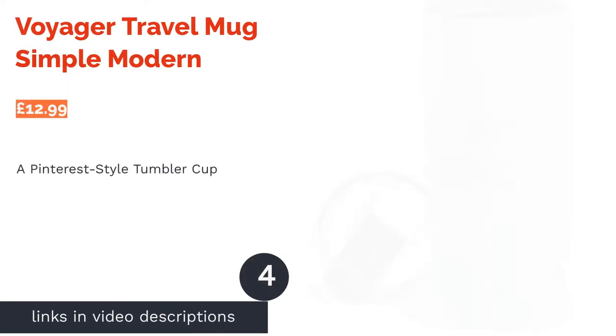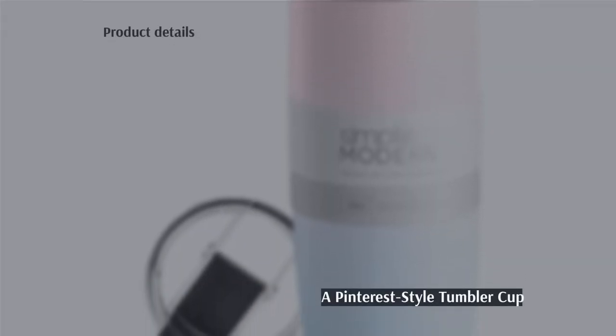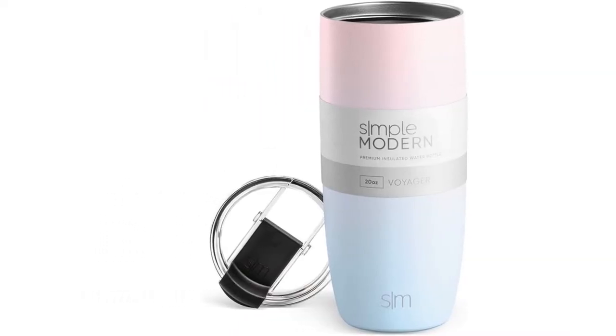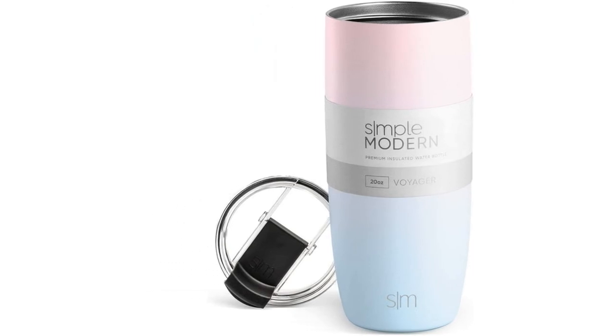The next product is the Voyager Travel Mug by Simple Modern. This sleek tumbler is great for filling with black coffee and hitting the road, thanks to its narrow base that's designed to slot into your car cup holder. It's an anti-leak cup with a strong grip lid, so you can be assured that you can drive, catch the train, or even go on a flight without any spills.